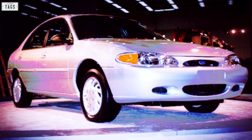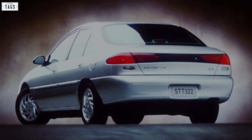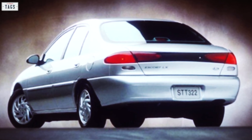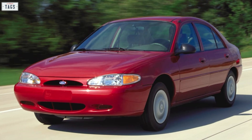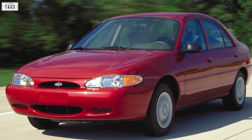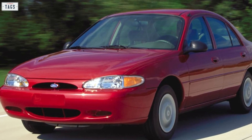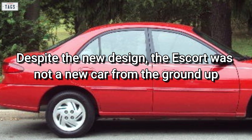All in all, the Escort displayed sleek new sheet metal and a more sophisticated look. The new third generation car grew approximately 4 inches to 174.7 inches in overall length. There was a slight increase in width and a slight decrease in height, which contributed to an additional 8 cubic feet of interior space. Despite the altered dimensions, the new Escort stayed true to the compact size class and was classified as such by the EPA. Despite the new design, the Escort was not a new car from the ground up.